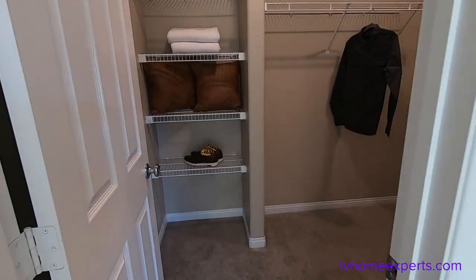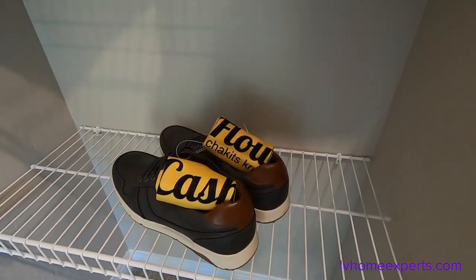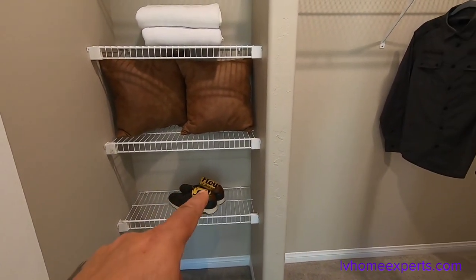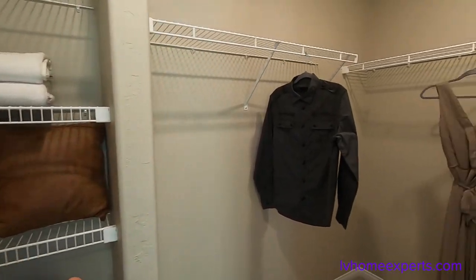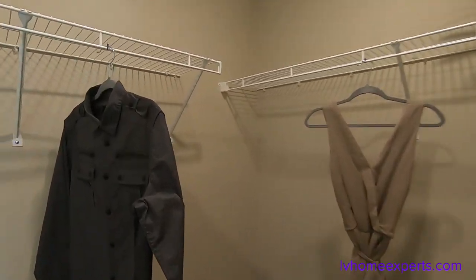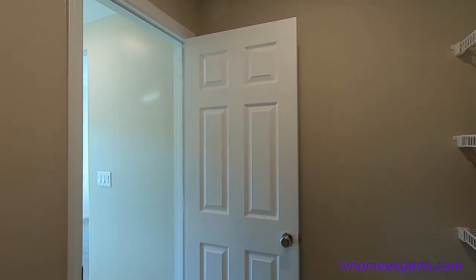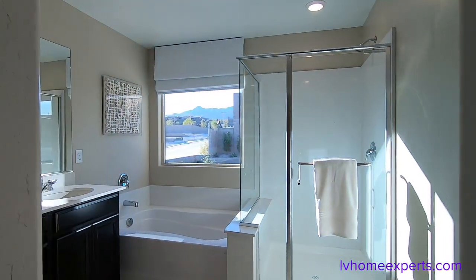Coming into the closet — oh, look at this — we have cash flow socks! Check that out, guys. If you want your cash flow socks, just come to this model. I'm giving this away for free — all you have to do is take a picture, tag me on Facebook or Instagram, or just send me a picture of you with the cash flow socks. That's all you've got to do. First come, first serve.